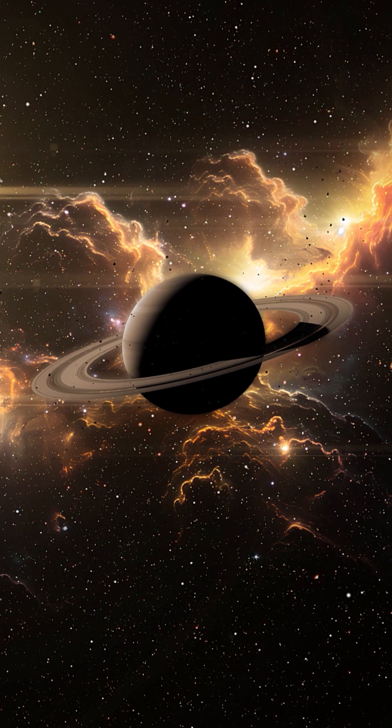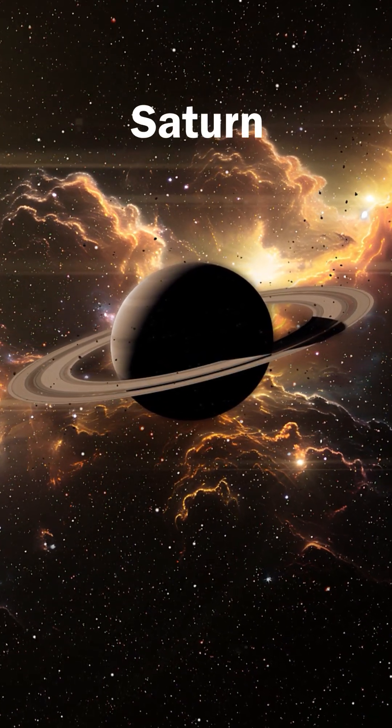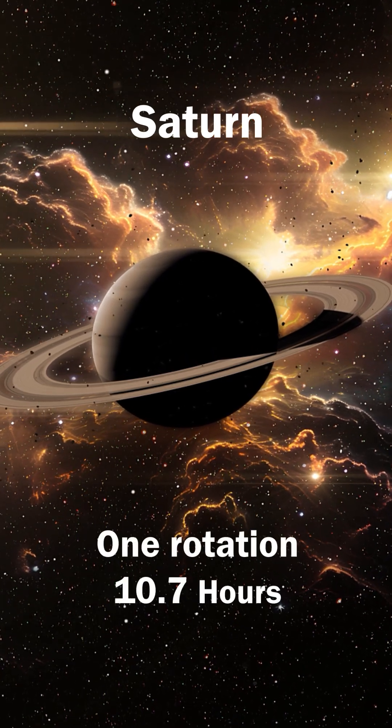Saturn, famous for its brilliant ring system, is mostly made of gas and has the least density of any planet. One day on Saturn equals 10 hours and 33 minutes.